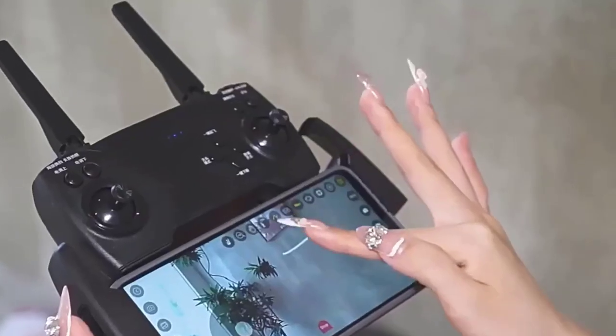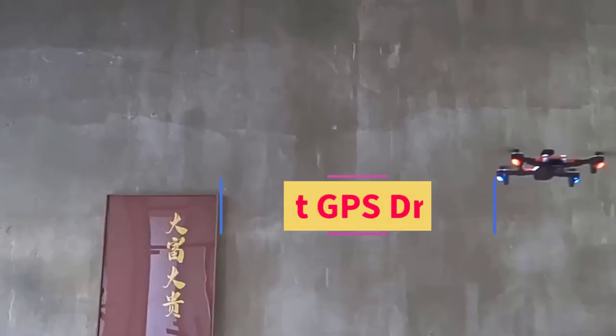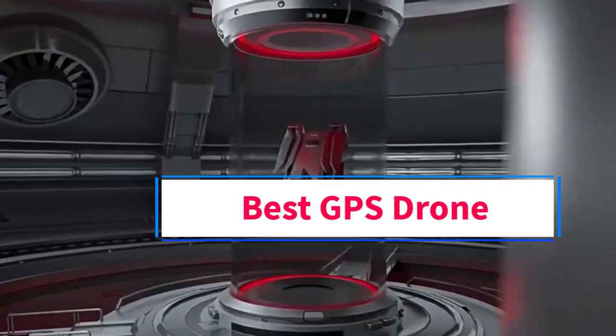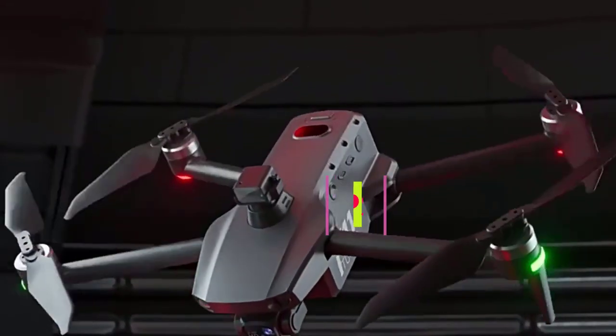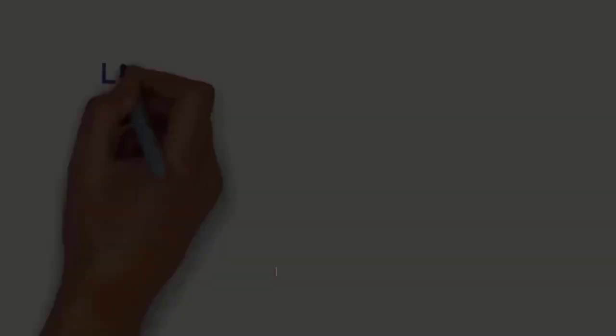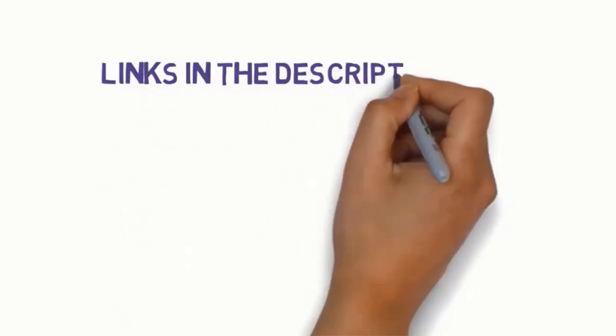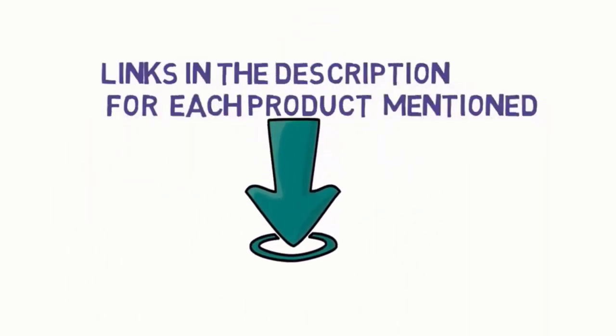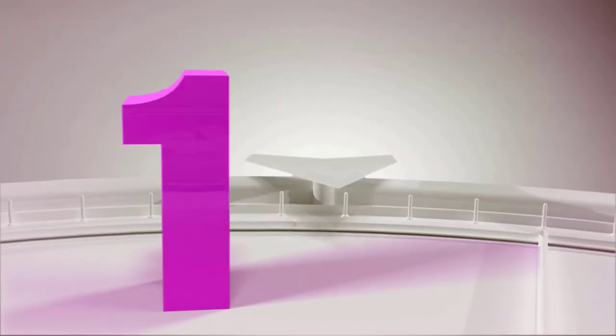Hi everyone, welcome to my channel. Are you looking for the best GPS drone? In this video we will look at five of the best GPS drones on the market. Before we get started, we have included links in the description, so make sure you check to see which one is in your budget range.